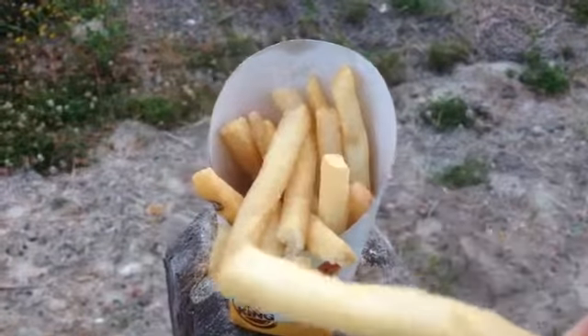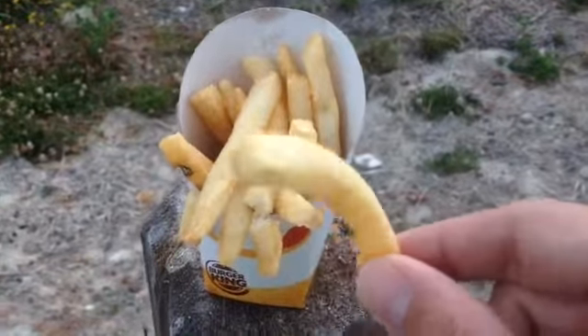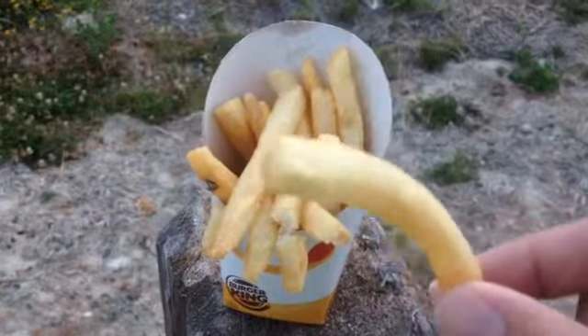So here's the fry. It's nice and thick — a homestyle looking fry. It feels crisp. Let's take a bite.